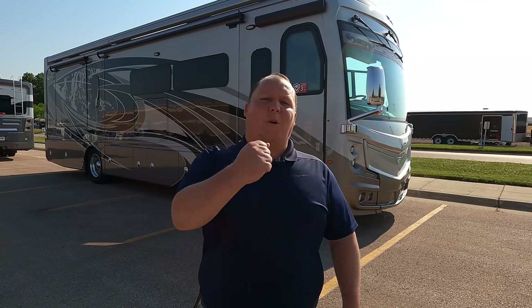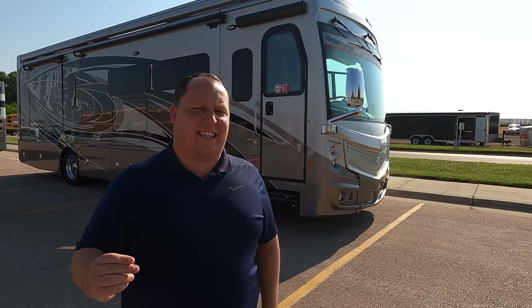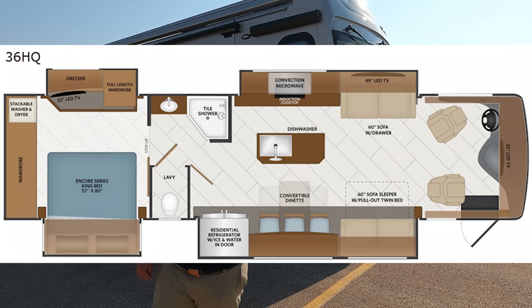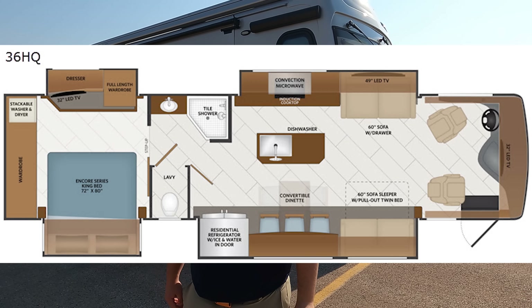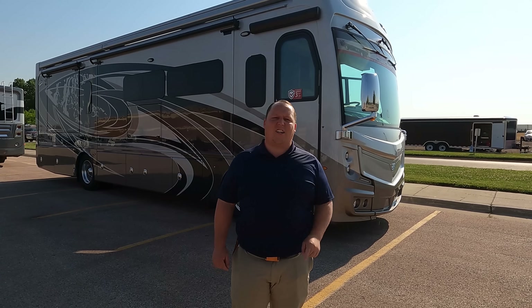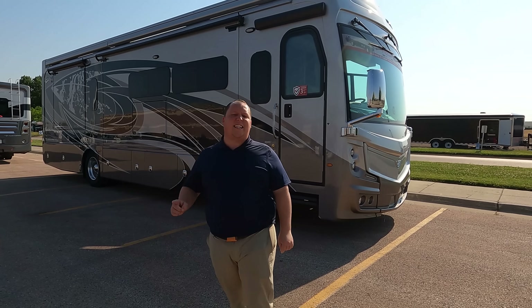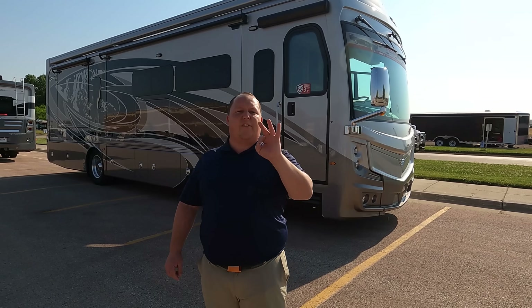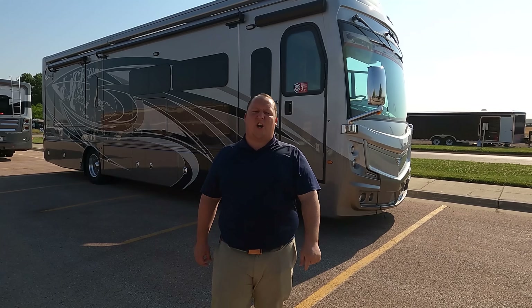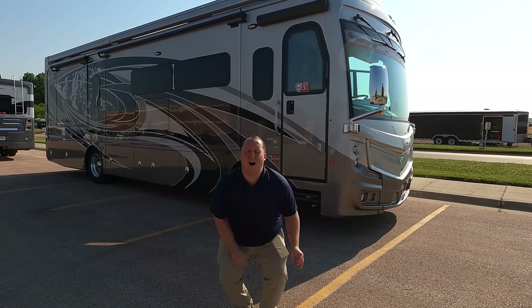Hey everyone, I'm Matt, welcome back to another video. Today I am super excited — we are taking a look at a top-of-the-line diesel pusher with a kitchen island. This is a 2022 Fleetwood Discovery LXC, model 36 HQ. We're going to take a look at the outside features first, then the inside features, then we'll give you three things we love about this motorhome and three things we dislike.